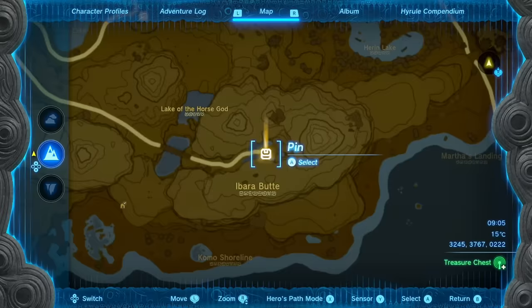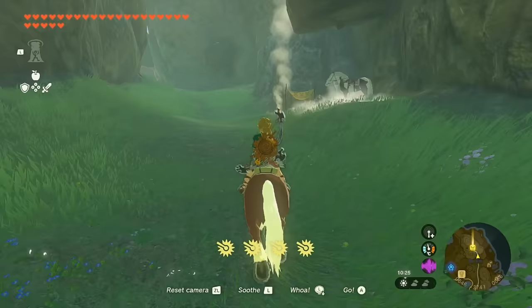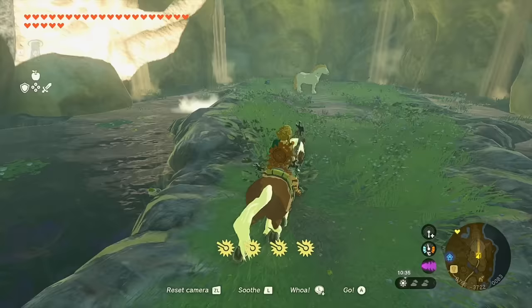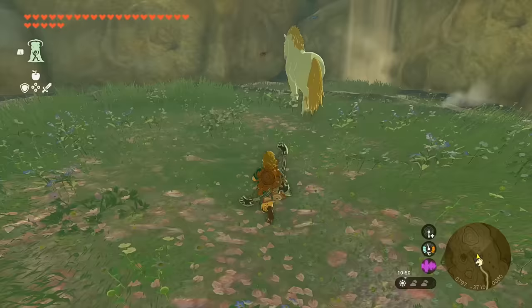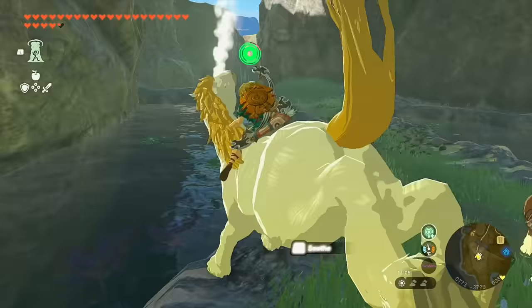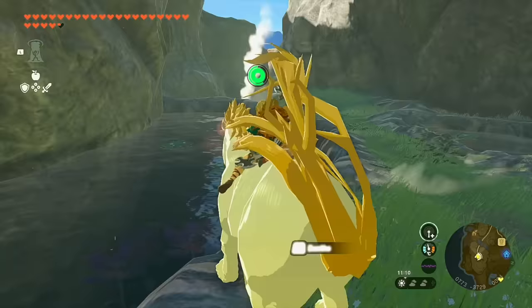The first horse we're going to get is the Giant White Stallion, located at the Lake of the Horse God. If you've unlocked the Highland Stable, it's a quick horse trip across the Horse God Bridge. As you approach, you'll see two NPCs talking about the Giant White Stallion. The Giant White Stallion isn't very afraid of people, but do not approach from the back. Once you get close to its side, you need to move a little faster than slow, then hit L very quickly — giant stallions take significantly more soothing to tame.